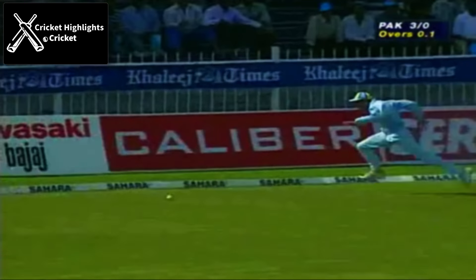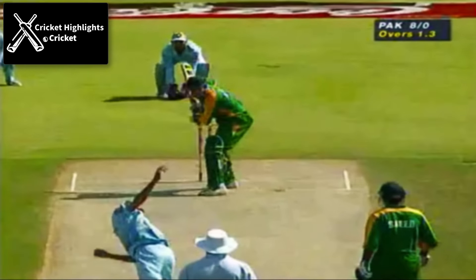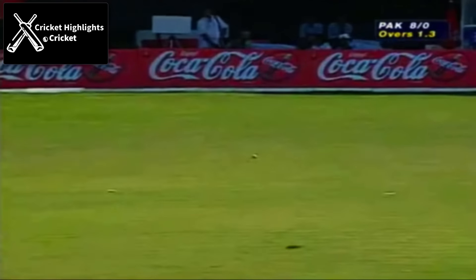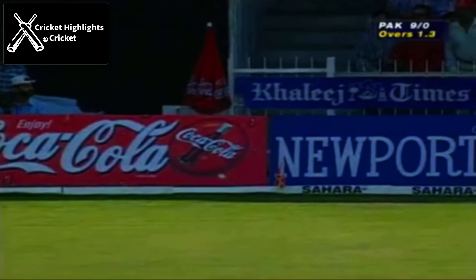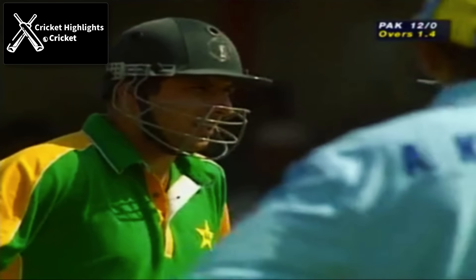That's a good shot, hit it very square and very firmly. Oh, lovely timing, that's a good shot. The leg glance has become very important in the one-day game — you can pick up a lot of boundaries from that shot.